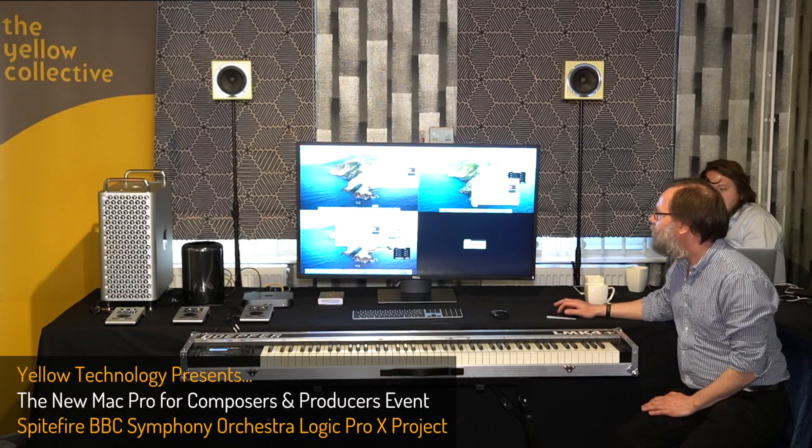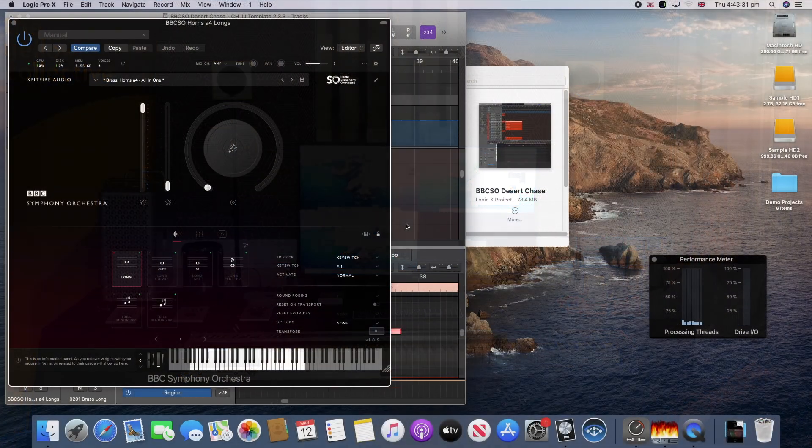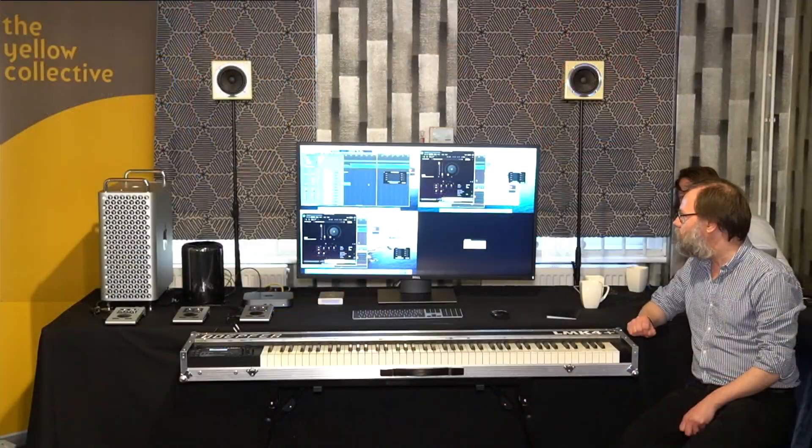This is a Spitfire BBC Symphony Orchestra heavy session. There are loads of instances of the plug-in. I've only turned on the ones that are actually being used, but it's the same across all the machines.